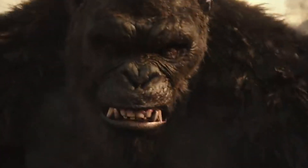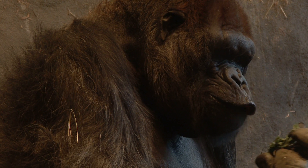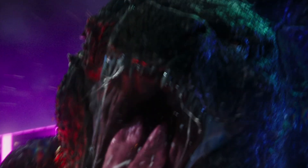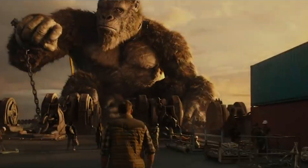Godzilla and King Kong — I don't know that he's earned the title of King Kong yet, we'll see after this movie. They are very different branches of the animal evolutionary tree. You have Godzilla on one end who clearly has reptilian affinities, and then Kong who is clearly some type of primate.